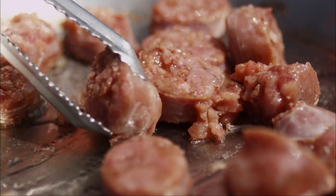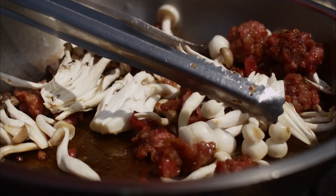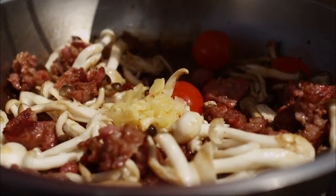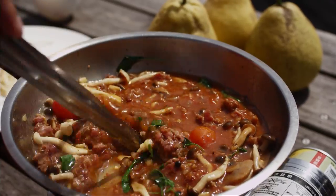This sausage is made with pomelo. We've incorporated the flavor of pomelo rind and flesh into our sausages, making them very aromatic.